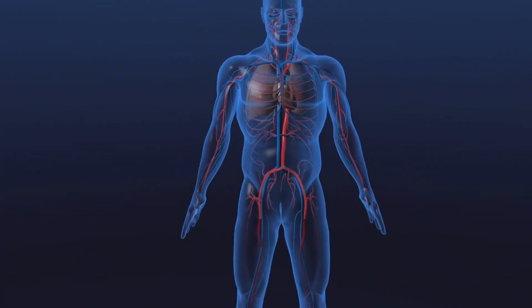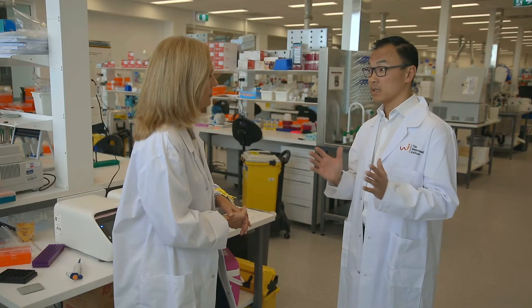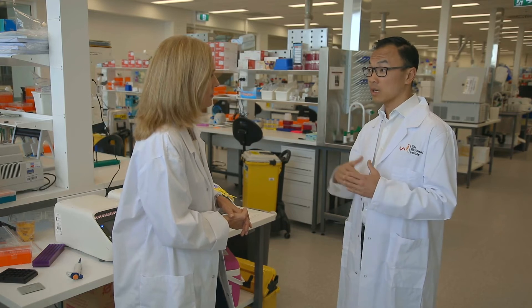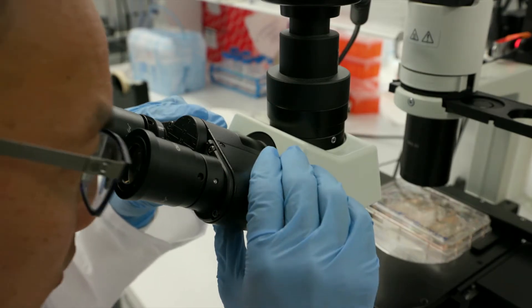Sometimes patients are too old for a heart transplant, or they've got other illnesses that means they wouldn't be eligible. Remember that there's not enough donor organs to go around, and there never will be enough donor hearts as our population ages. That's why I'm passionate about using the experimental treatments that we're trying to research to hopefully regenerate my patients' hearts in the future.